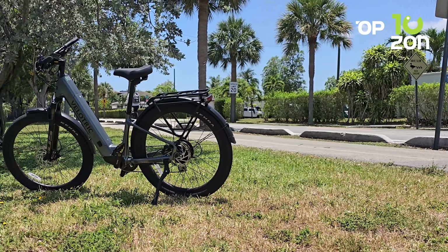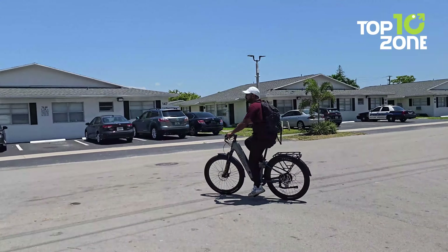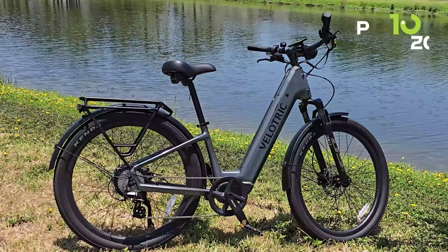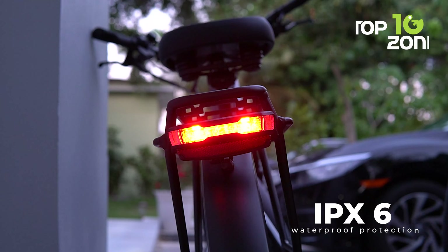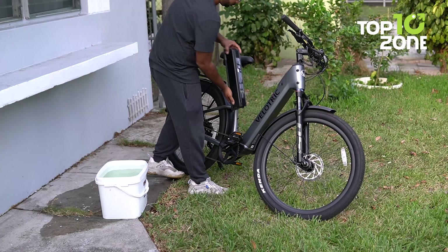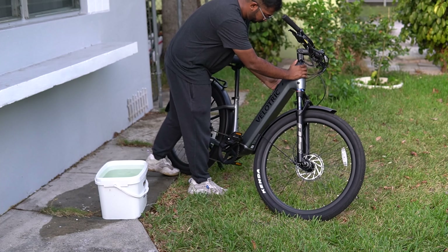When you invest in an e-bike like the Velotric Discover 2, you can expect it to be a rugged, all-weather companion that keeps up with your active lifestyle. This beast doesn't just meet those expectations — it demolishes them with best-in-class waterproof ratings. We're talking IPX6 waterproof protection for the entire bike, letting you easily brush off rain, puddles, and road spray. But the Discover 2 goes a step further with an excellent IPX7 rating for the battery.